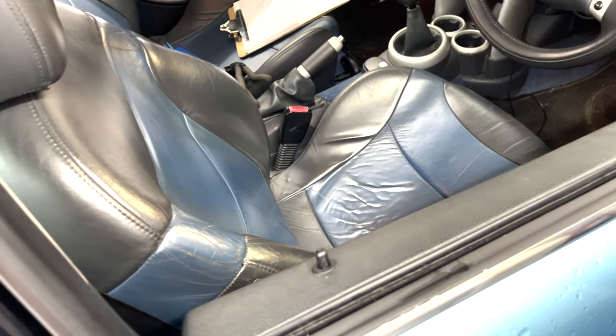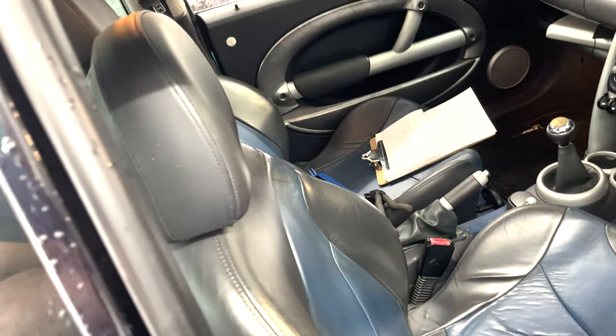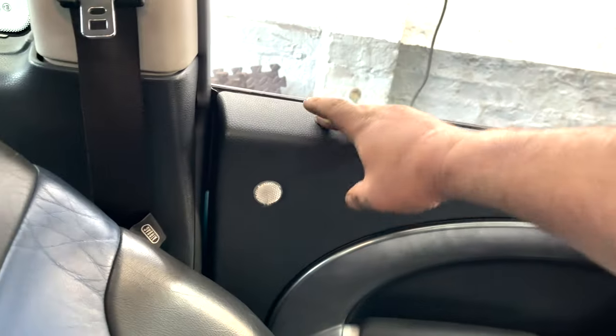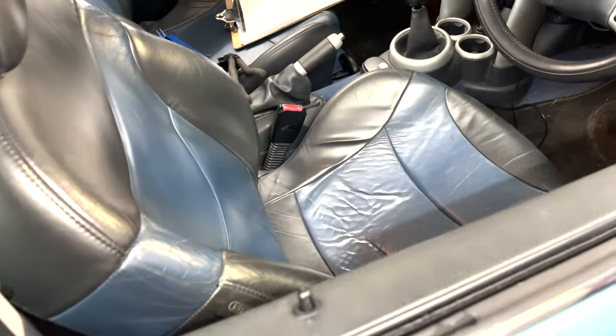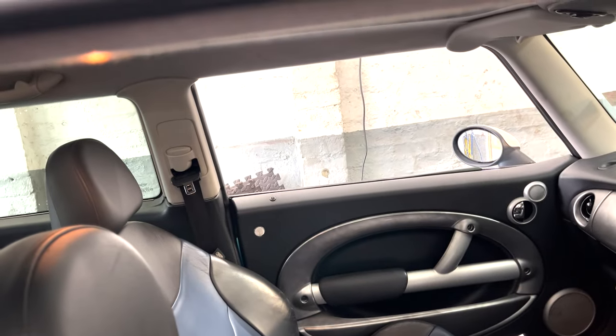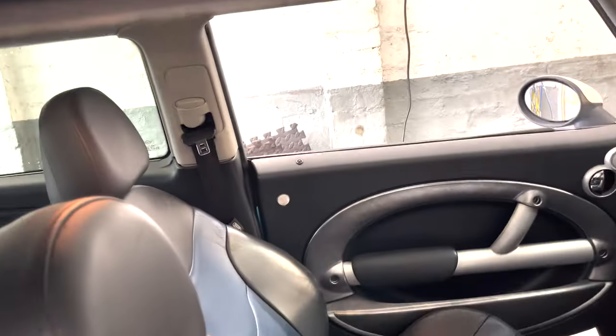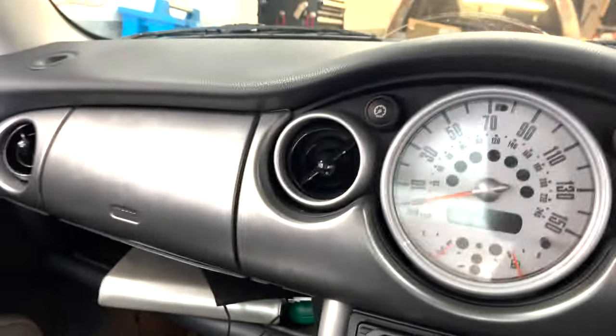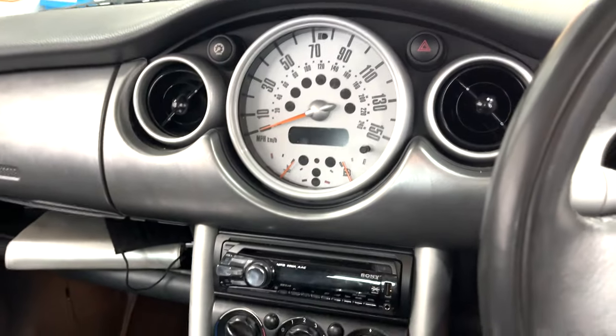If I lock the car, it locks this door but the other door doesn't lock, and the boot also doesn't lock. If I unlock the car, it works — so to unlock, the central locking works. The boot never locks.